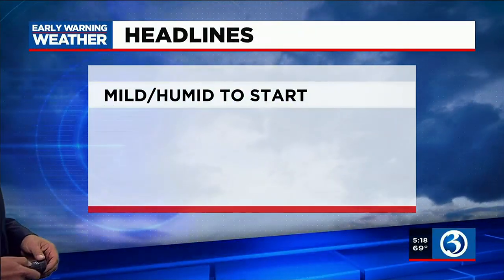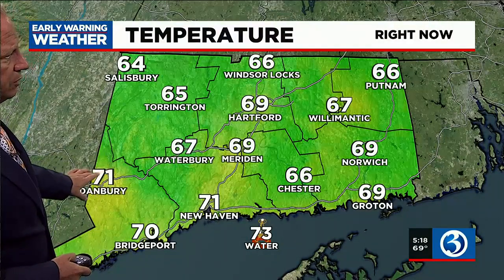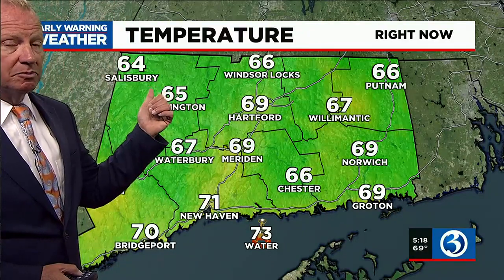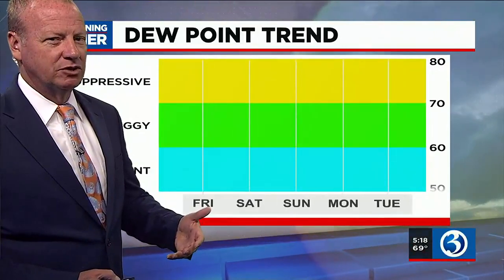It's mild and it's humid to start. Dew points are in the mid to upper 60s. Temperatures are 71 in New Haven, 71 in Danbury. Remember, 64 is the number you should be seeing on this map. We've got it for you in Salisbury, Torrington close at 65, but everybody else is running above that. Dew points are in the low to mid 60s, so it is a little sticky out there.